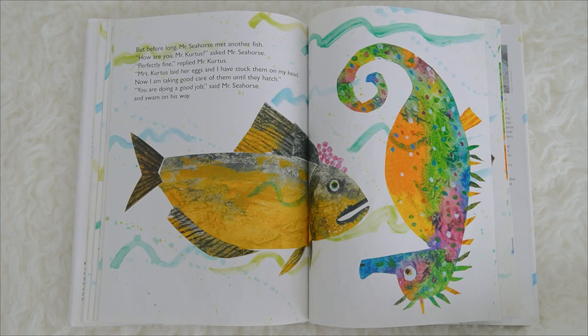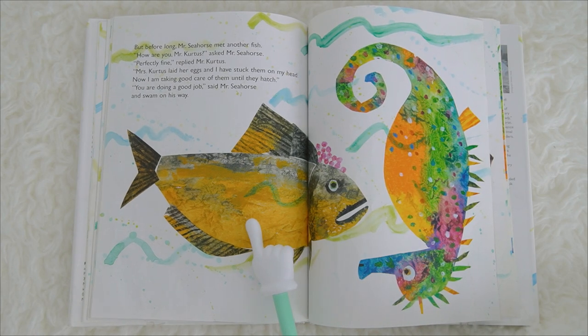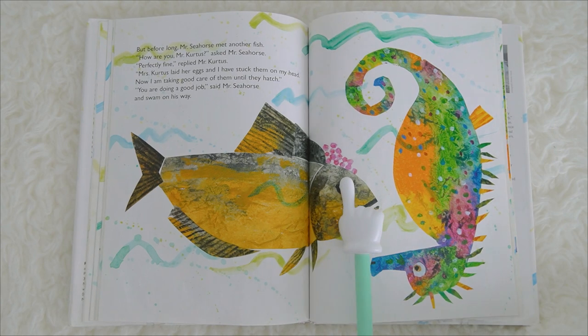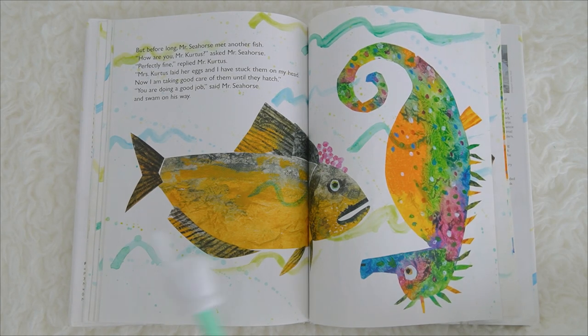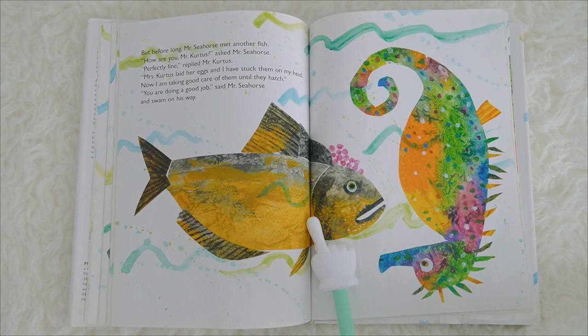But before long, Mr. Seahorse met another fish. How are you, Mr. Curtis? asked Mr. Seahorse. Perfectly fine, replied Mr. Curtis. Mrs. Curtis laid her eggs, and I have stuck them on my head. Now I am taking good care of them until they hatch. You are doing a good job! said Mr. Seahorse, and swam on his way. This is a curtis fish!